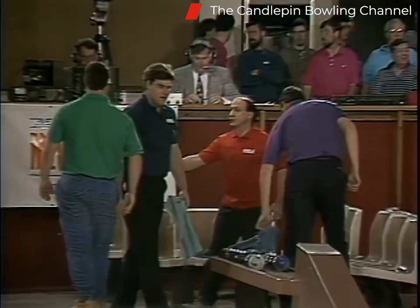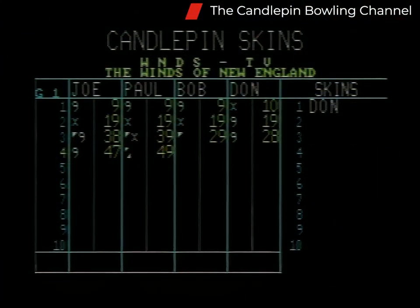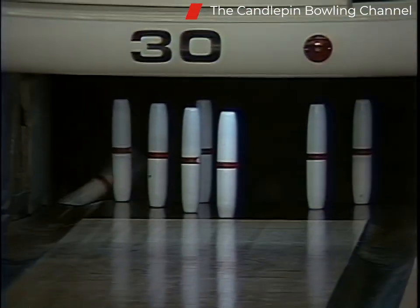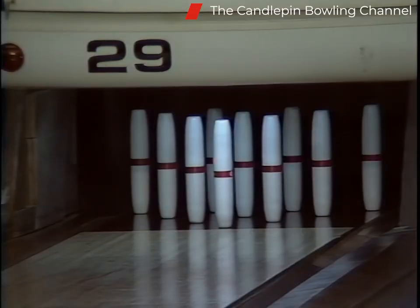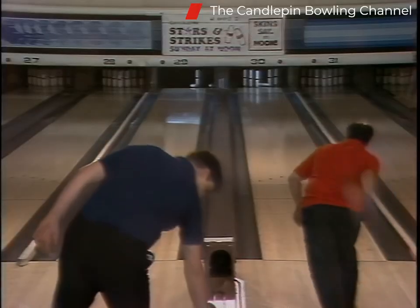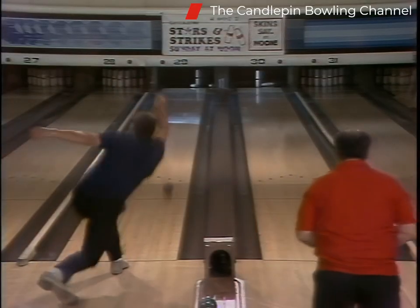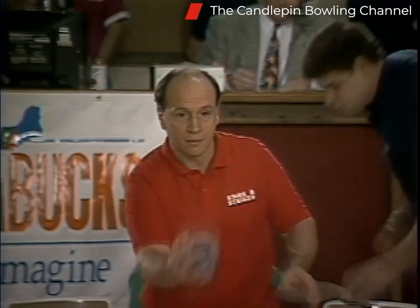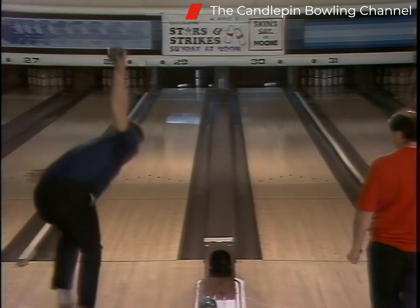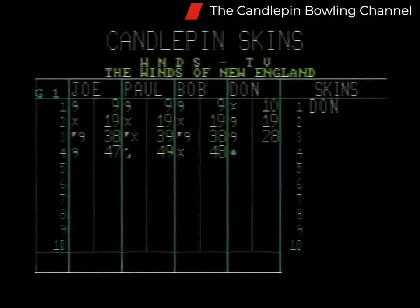Paul Barassa's strike now leads the skin. The computer is back on target. Don Richmond is off to the right. Richmond and Paul Barassa — it'll take a strike to win that skin. Bob Whitcomb almost tied it with a nine drop. It's still there for Paul. Ten box for Don Richmond — he's still looking for his first mark. A ten for Bob Whitcomb as well. That was a $35 carryover skin, and it goes to Paul Barassa with the strike.